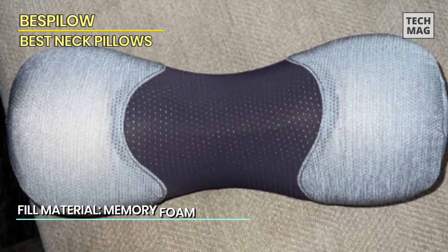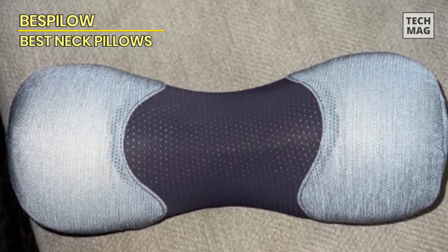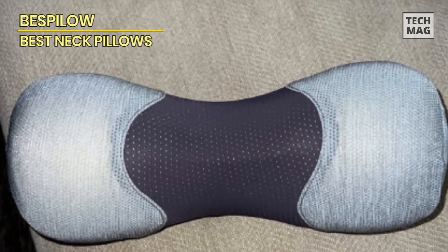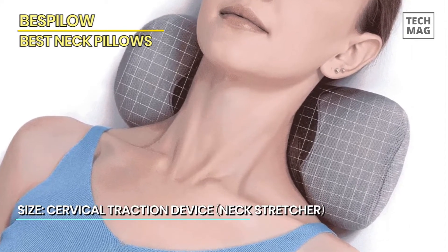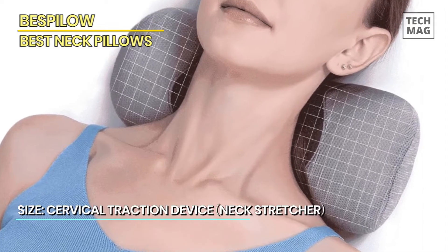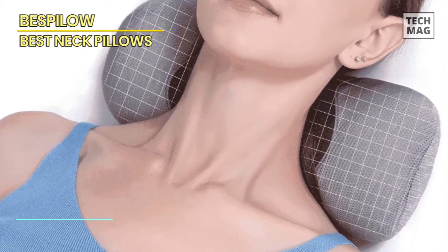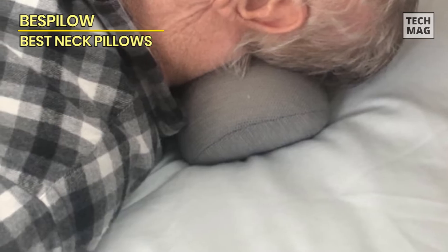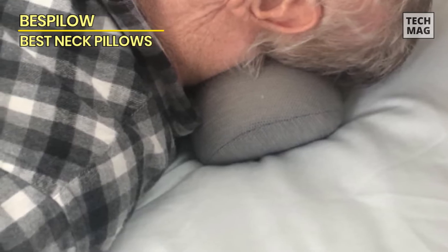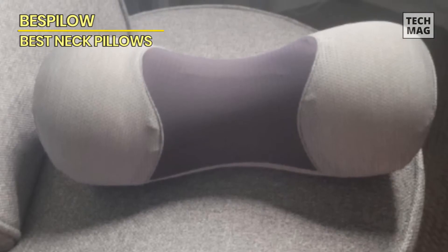The ergonomic design of the Bspilo neck support pillow ensures proper alignment of your spine, promoting a comfortable sleeping posture. Its compact size makes it suitable for home, office, or travel use, letting you enjoy pain relief therapy wherever you go. Experience the difference in your daily life as this neck and shoulder pain relaxer enhances your well-being. Invest in the Bspilo neck support pillow today and embrace a life free from neck pain.